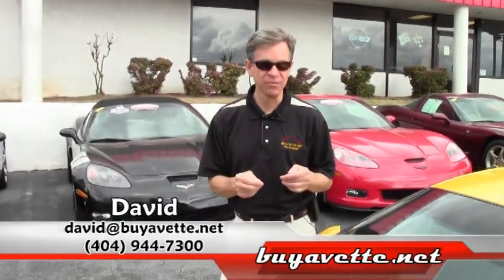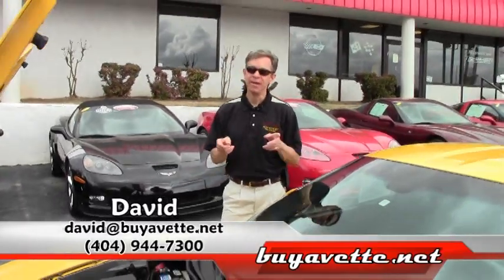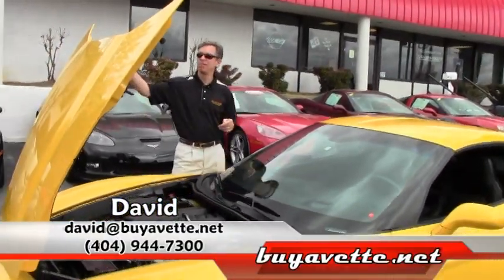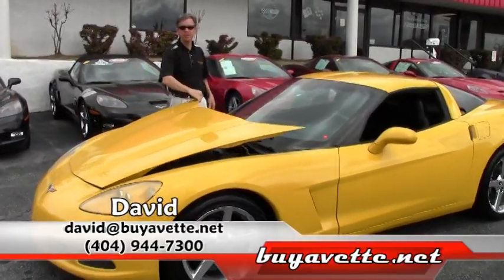We are Buy-A-Vet in Atlanta, Georgia. If you have any questions about any of the Corvettes you see here, feel free to call me direct. I'm David — ask for me.